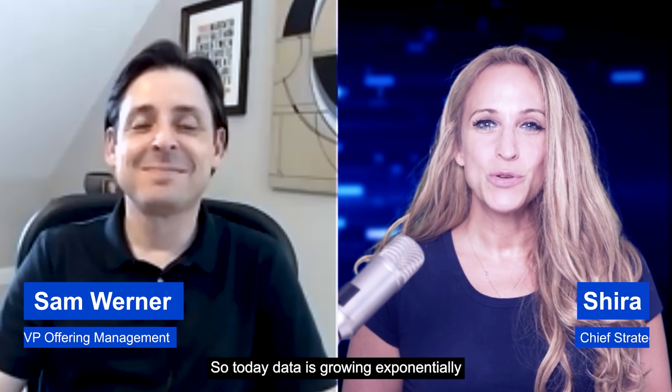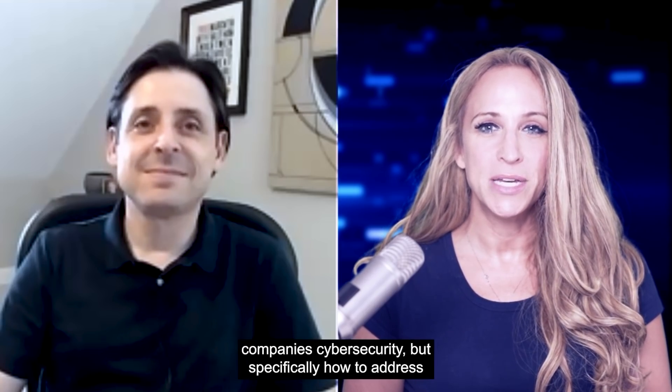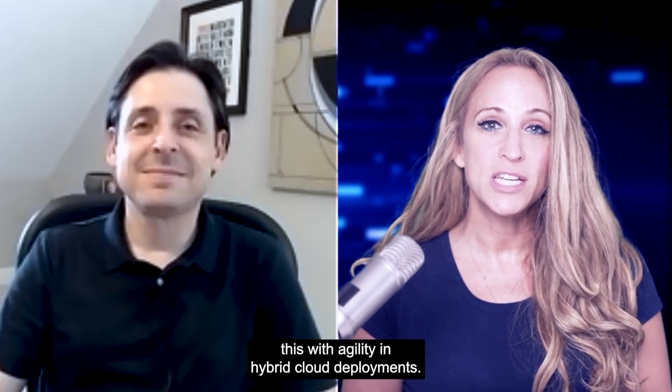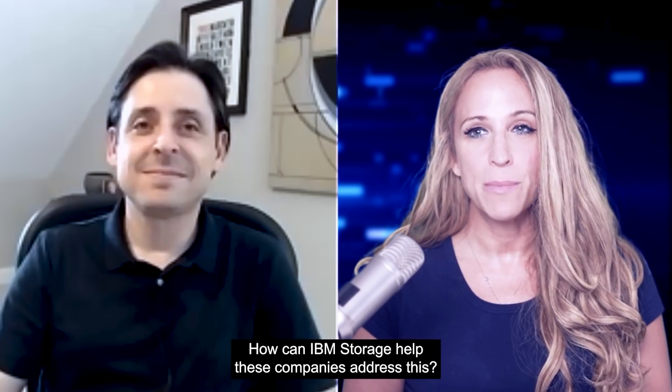So today, data is growing exponentially, and so are cyberattacks. That's one of the top concerns for many companies — cybersecurity, but specifically how to address this with agility in hybrid cloud deployments. How can IBM Storage help these companies address this?